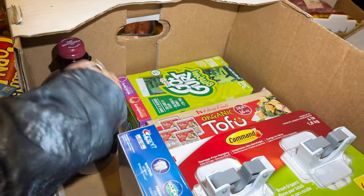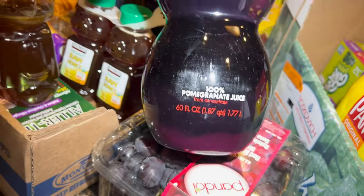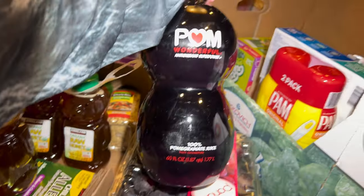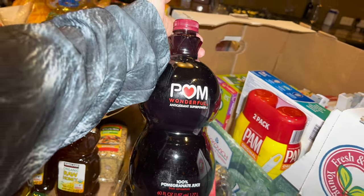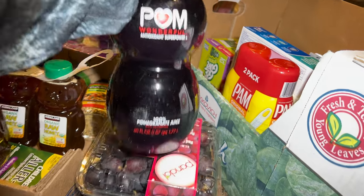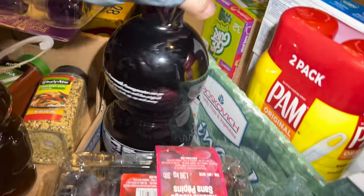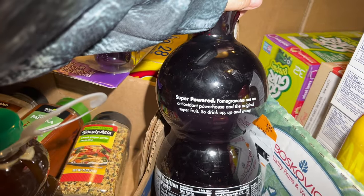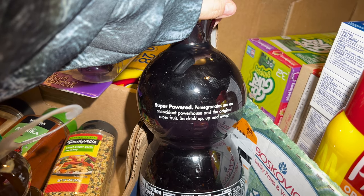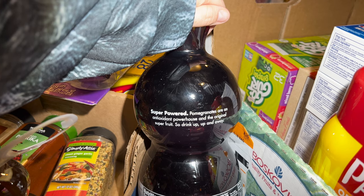I really want to have some of this — it's 100% pomegranate juice. Originally $8.99 but three dollars off right now, so I got it for $5.99. I've had it before and it's really good. Pomegranates are an antioxidant powerhouse — the original super fruit.